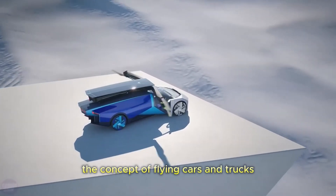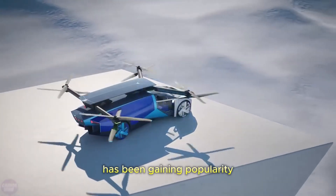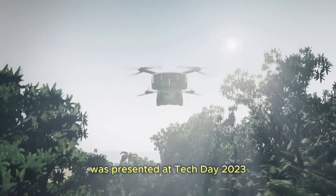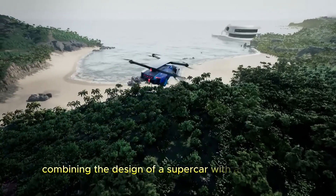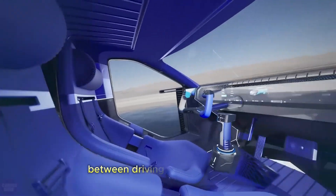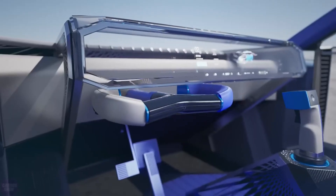In recent times, the concept of flying cars and trucks has been gaining popularity. Another futuristic model from X-Ping was presented at Tech Day 2023: the eVTOL flying car, combining the design of a supercar with an intelligent cabin that seamlessly transitions between driving and flying modes.